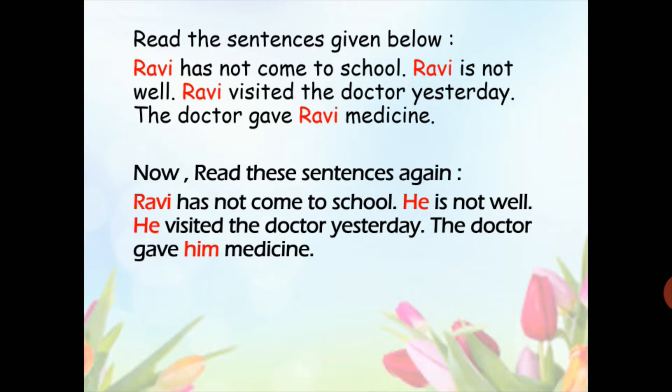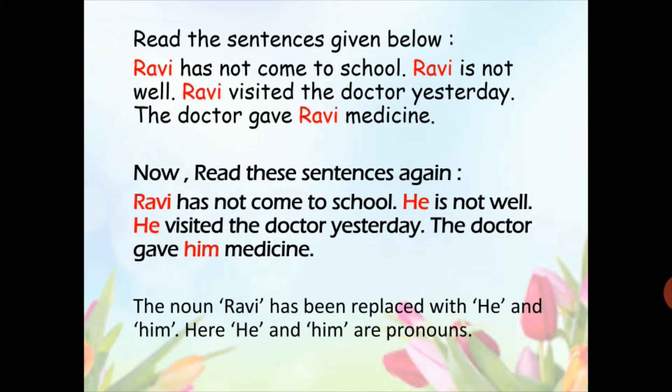Now, here in these sentences, you can see Ravi is replaced with the words like 'he' and 'him.' So, the words 'he' and 'him' are used as substitutes for Ravi. And these are pronouns.